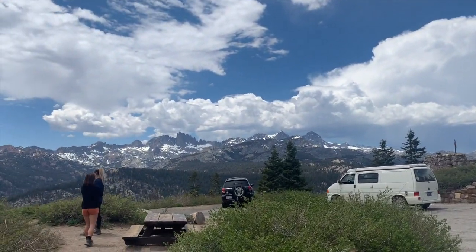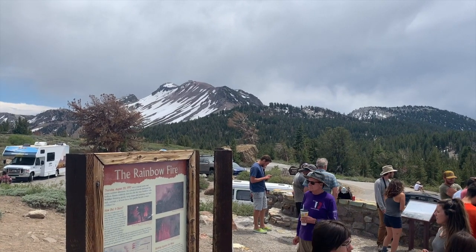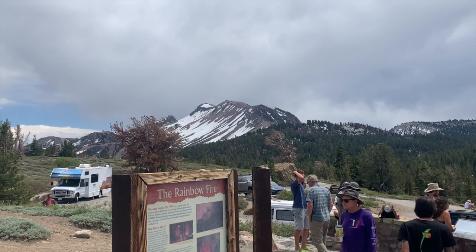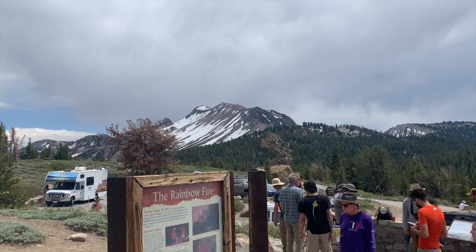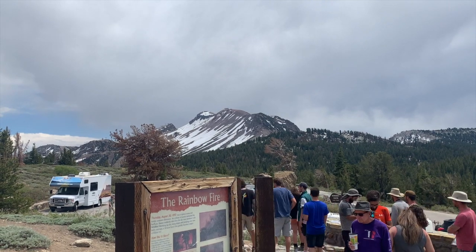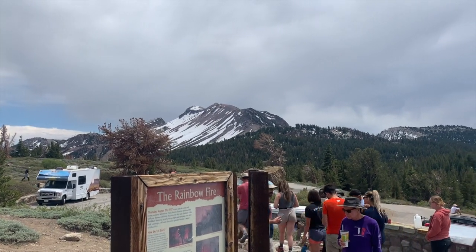We are out here at Minaret Vista right outside of Mammoth Mountain, at the crest of the Sierras — gorgeous. We're at an elevation of about 9,265 feet. What you're looking at is Mammoth Mountain, famous as a ski resort, but it's also an active volcano — a dacite dome that dates back about 50,000 to 80,000 years and is still active. There have been a litany of earthquakes, magma moving, hot springs, and forests dying from carbon dioxide escaping from the magmatic reservoirs.